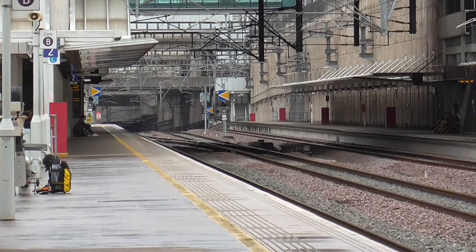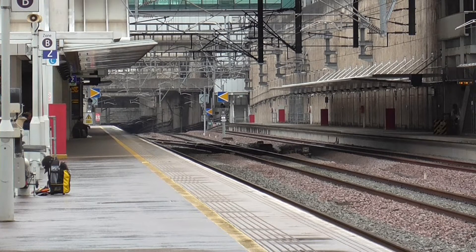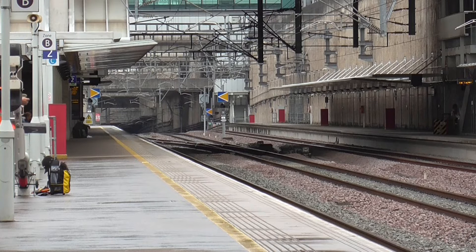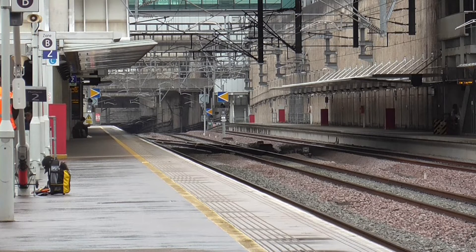Hello and welcome to another KEB Trainspot on video and today we are at Stratford International, which is HS1. Today you will see trains from South Eastern, Eurostar and that's going to be about it today. Unfortunately there will be no freight on this line and yes it's a bit of a miserable day but there is quite a lot of undercover stuff everywhere so it's quite easy.